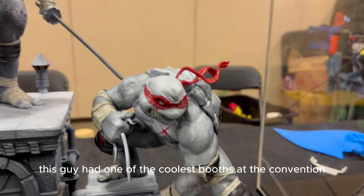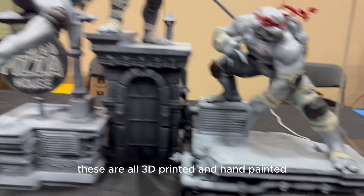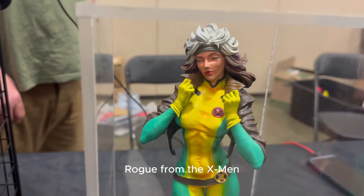This guy had one of the coolest boots at the convention. These are all 3D printed, hand painted.